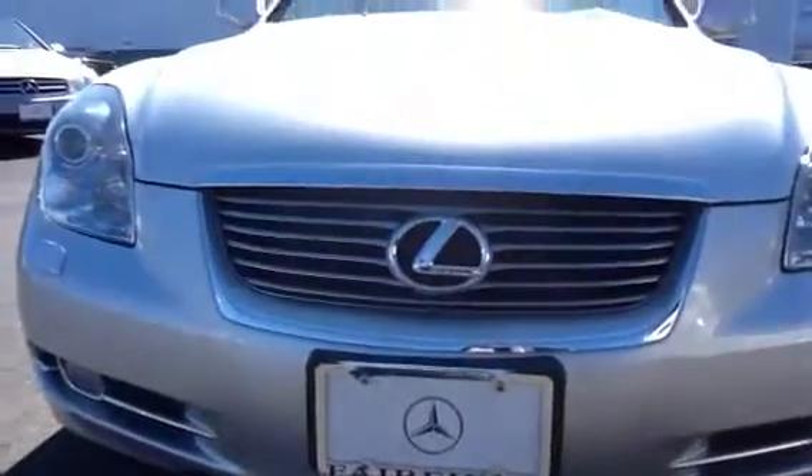Please feel free to contact me if you have any questions or concerns regarding this vehicle. Once again, this was Albert from Mercedes-Benz of Fairfield, Connecticut, and this was the presentation of the 2009 Lexus SC 430. Thank you.